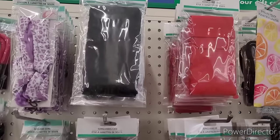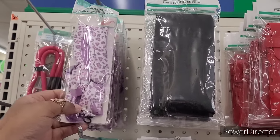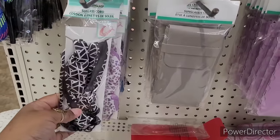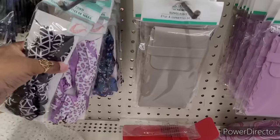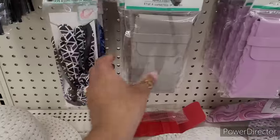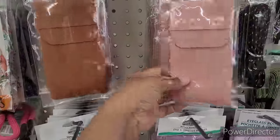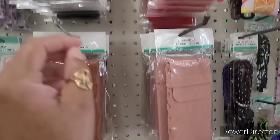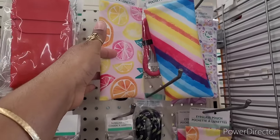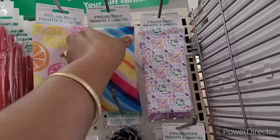Over here they have these different sunglass cords — this one, this one, and they have a blue one right here. Then they have the sunglass cases — they have gray, purple, yellow, brown, and this color right here, black and red. And then you have the eyeglass pouches — these are so, so pretty.